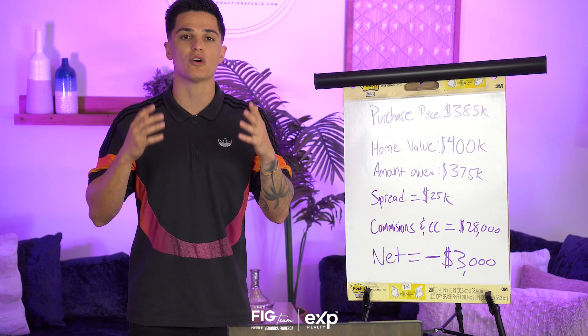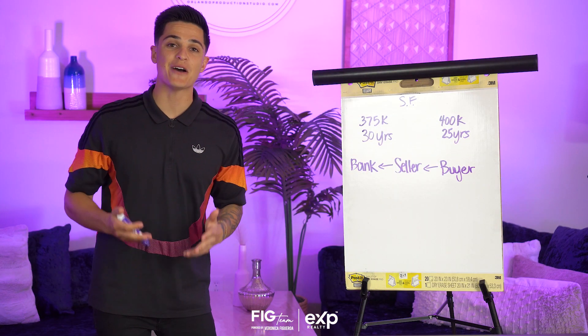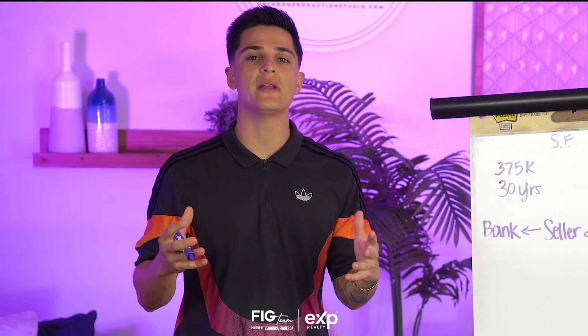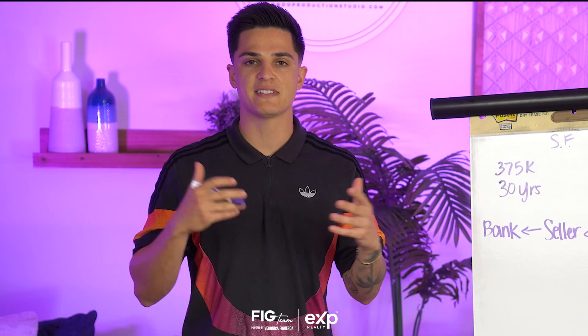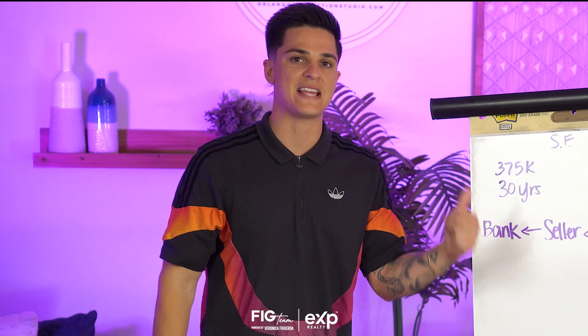So is there another way? Yes, there is — and it revolves around seller financing. There are so many different ways to do seller financing and creative financing. Let me give you the gist of it based on this example.